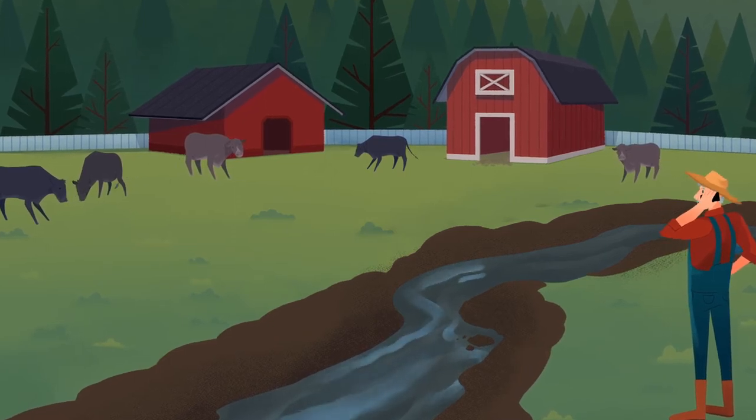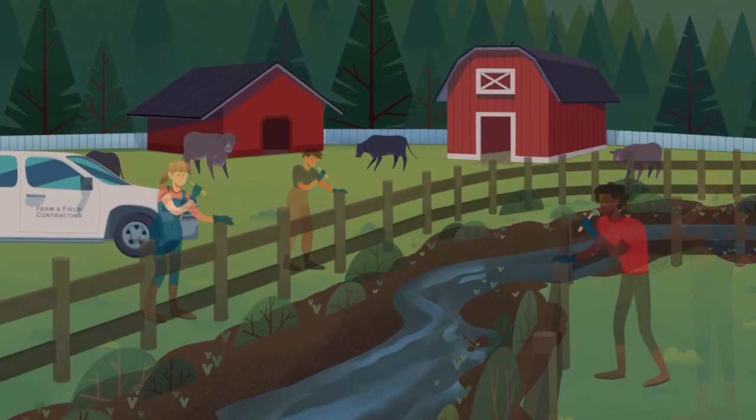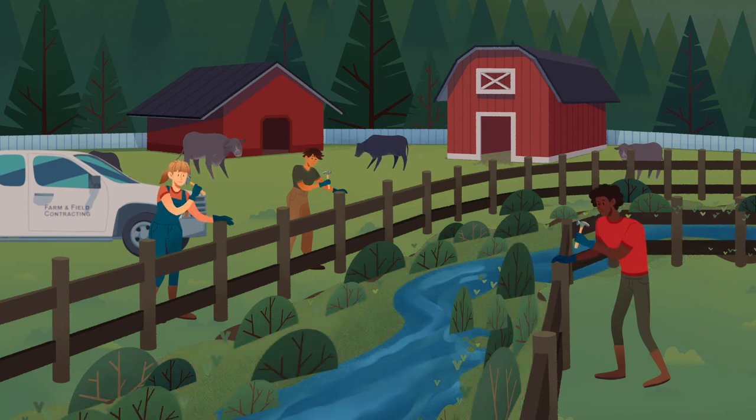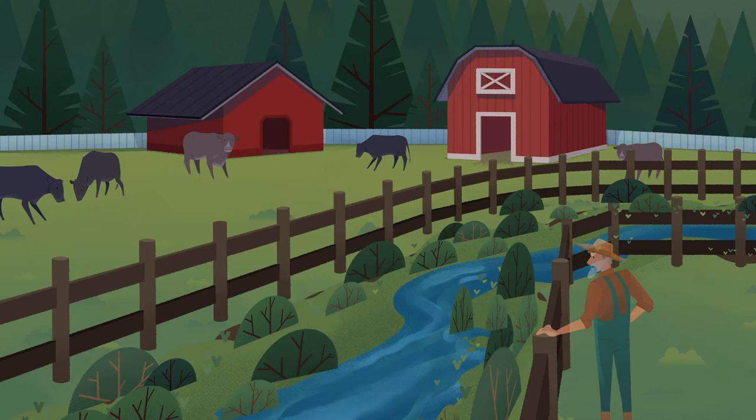The farmer looks concerned. He's calling for help. How clever! They've planted trees and shrubs to hold the soil in place and filter the rainwater runoff. This natural buffer is nature's water treatment plant.